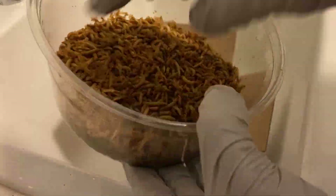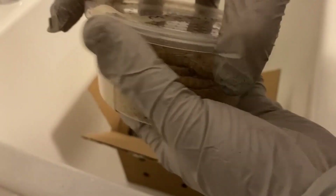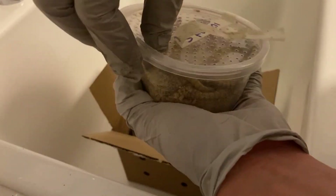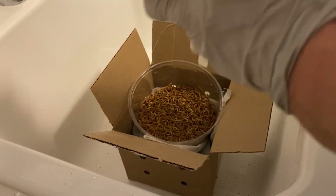Okay guys, I have very important information to share today. In this video, I'm going to cover one of the most important things for those who feed mealworms to their exotic pets. So make sure you take good notice of this, or else you could lose your favorite pets due to serious health conditions.